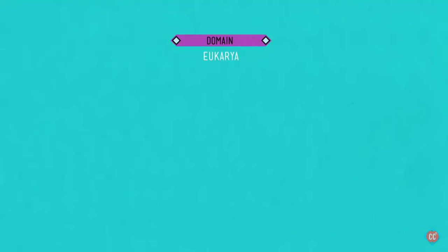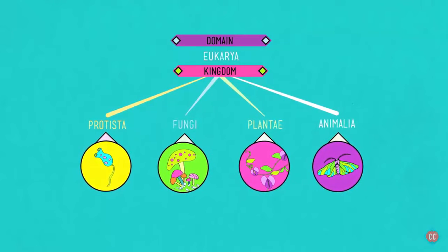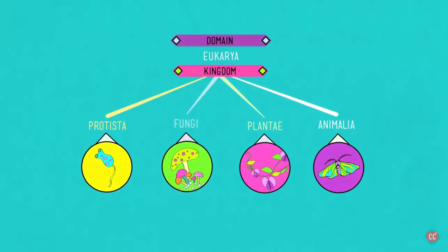Under domain eukarya we have kingdoms protista, fungi, plantae, and animalia. Scientists have settled on these four for now. These are human-created categories, but there are good reasons for that. We looked at life and divided it up based on what we saw. The unscientific truth is that system actually worked pretty well. Evolutionarily, there are actual categories — each of these kingdoms is a huge branch in the tree of life. At each branch, an evolutionary change occurred that was so massively helpful that it spawned a vast diversity of descendants.